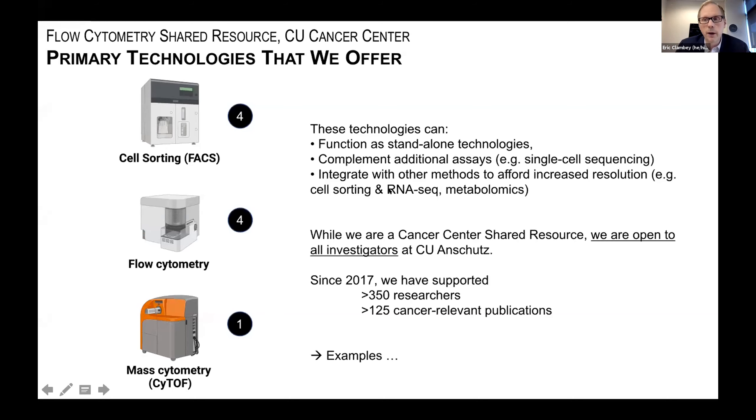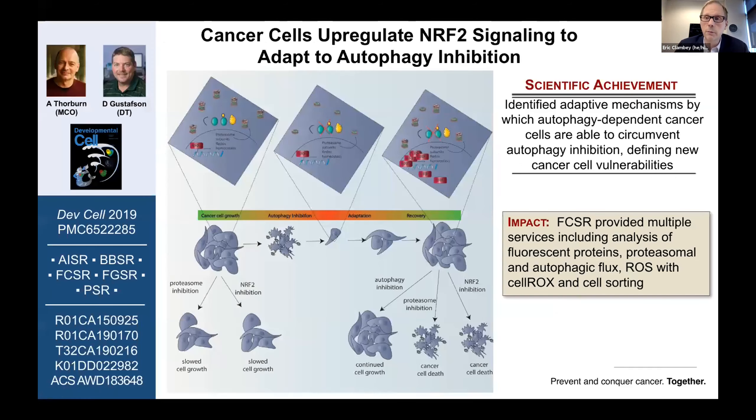Let me provide a few brief examples of studies we've supported. From the Thorburn group, investigating mechanisms of autophagy and cell responses to autophagy inhibition, we provided multiple services including cell sorting and flow cytometric analysis. The Thorburn lab was analyzing multiple processes at the single-cell level, including reactive oxygen species generation and the regulation of autophagy.